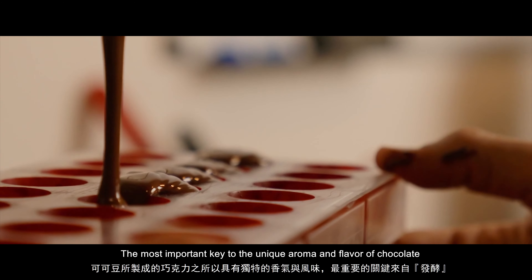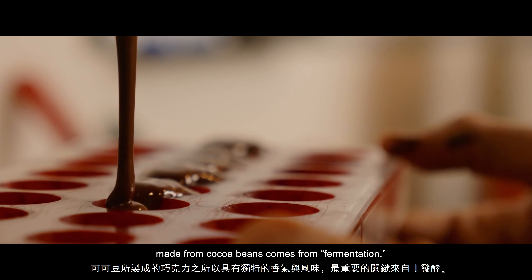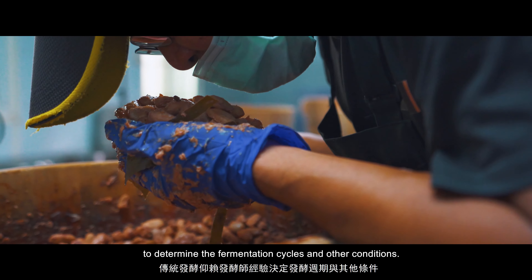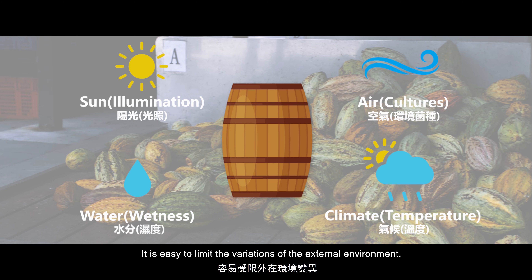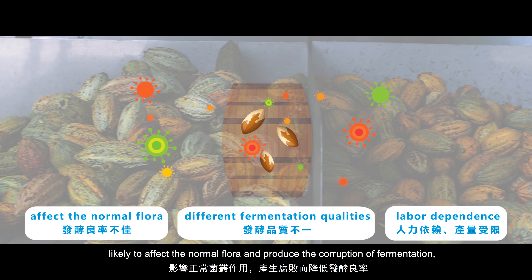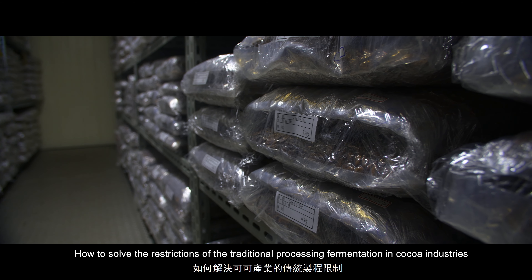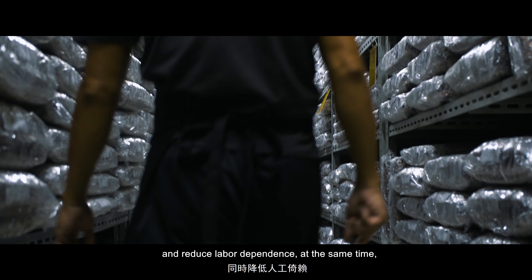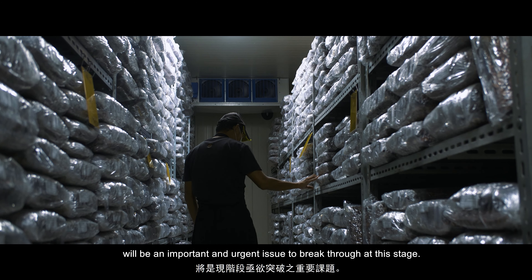The most important key to the unique aroma and flavor of chocolate made from cocoa beans comes from fermentation. Traditional fermentation relies on the experiences of the fermenter to determine fermentation cycles and conditions. It is easily limited by variations in the external environment, likely affecting normal flora and producing corruption of fermentation, resulting in inconsistent fermentation quality. Reducing labor dependence is an important and urgent issue to break through at this stage.